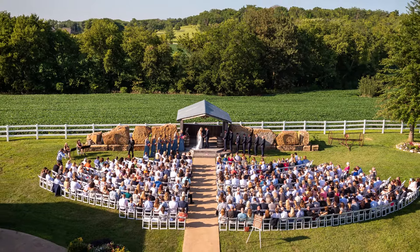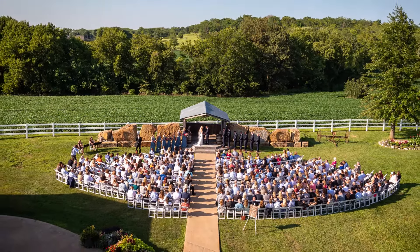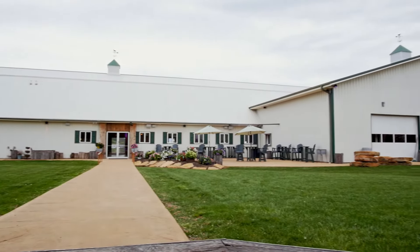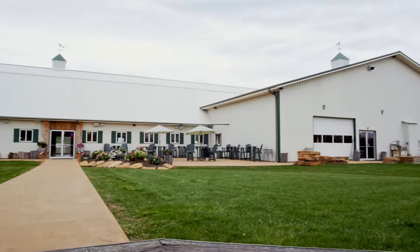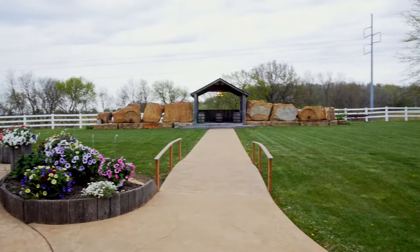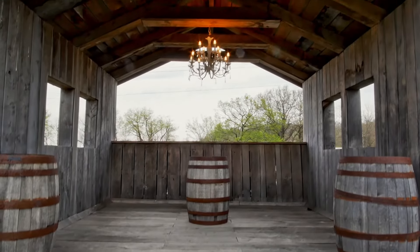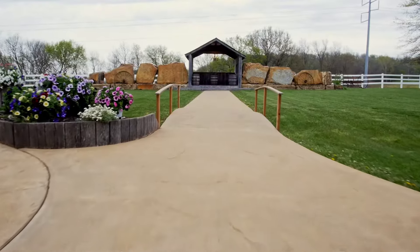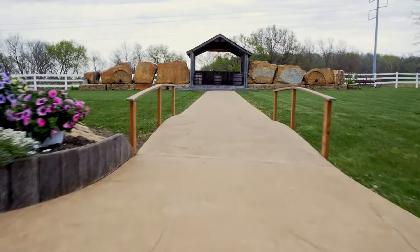The courtyard is our most popular place to tie the knot. It's the closest ceremony site to the building. We have 10 hidden speakers surrounding the whole area so your guests can hear everything the preacher is saying, and the music sounds fantastic. It's a perfect site for flower lovers, and our permanent concrete aisle makes it a wonderful, handicap-accessible space.